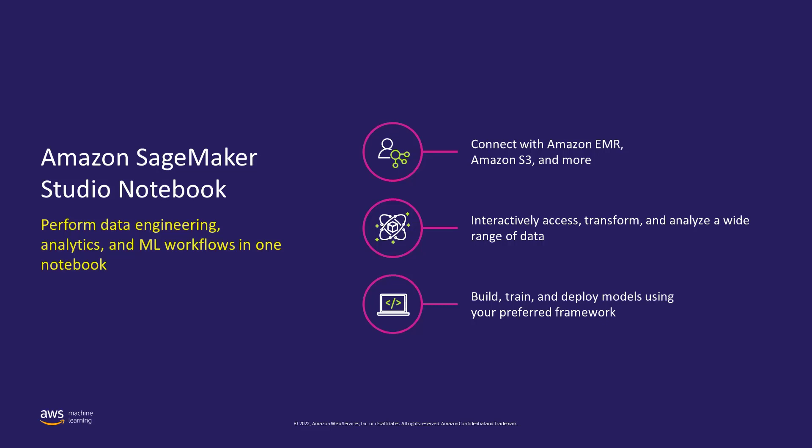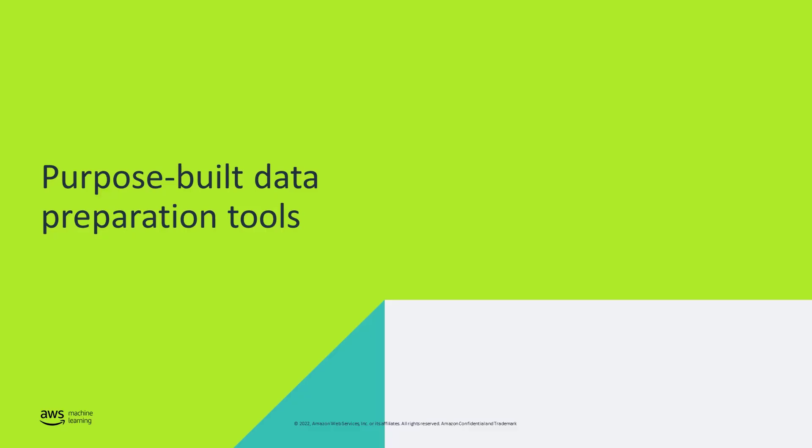You can code using your preferred framework to build, train, and deploy models all without leaving the universal Amazon SageMaker Studio notebook environment. Now let's explore some of the capabilities for processing your data.